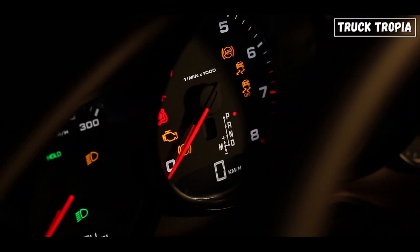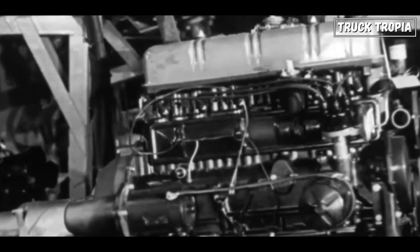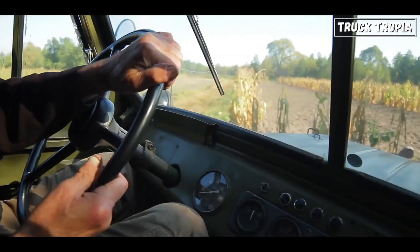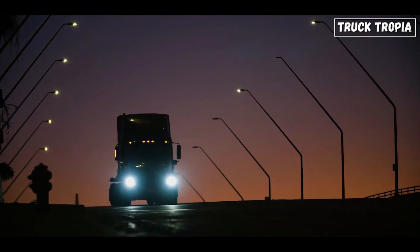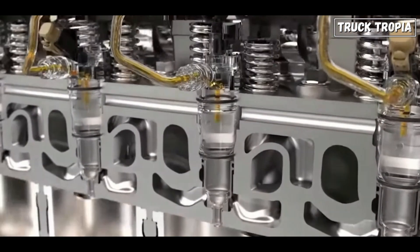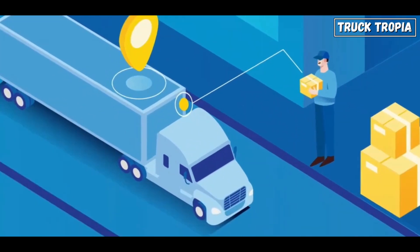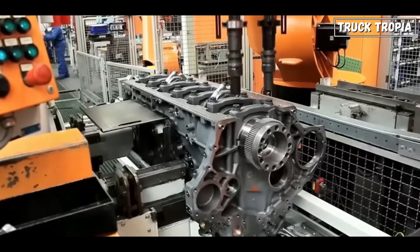Fuel efficiency has always been a critical consideration for truck operators, and the evolution of truck engines has brought significant improvements in this regard. In the 1960s, fuel efficiency was relatively low compared to today's standards — truck engines of this era consumed large quantities of fuel to generate the power needed to haul heavy loads, resulting in high operating costs and environmental impact. Modern truck engines incorporate a range of fuel-saving technologies, including advanced combustion systems, variable geometry turbochargers, and low friction components to maximize efficiency and reduce fuel consumption. Additionally, the integration of telematics and fleet management systems allows for real-time monitoring of fuel usage and driver behavior, enabling operators to identify and address inefficiencies to further improve fuel economy.